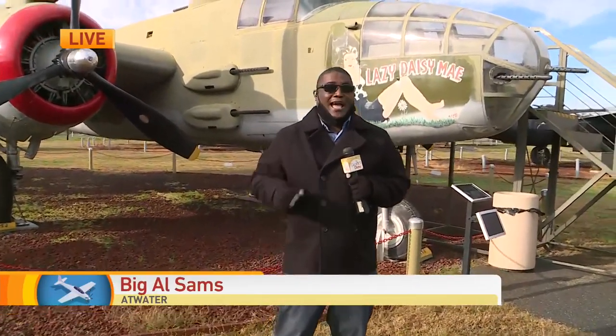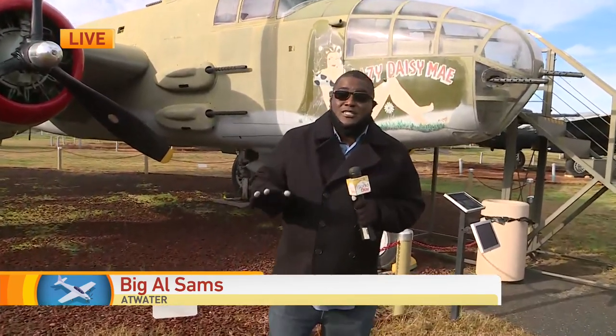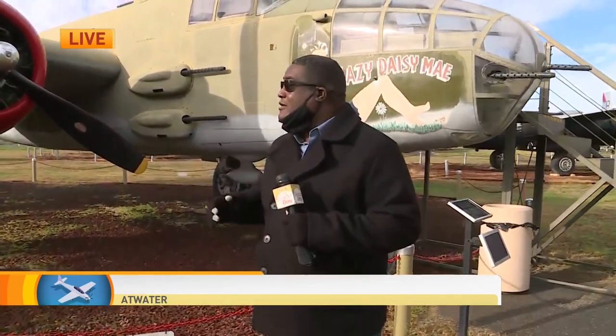And we're back. Welcome back to Good Day. We're here in Atwater, about five miles outside of Merced, here at the Castle Air Museum.